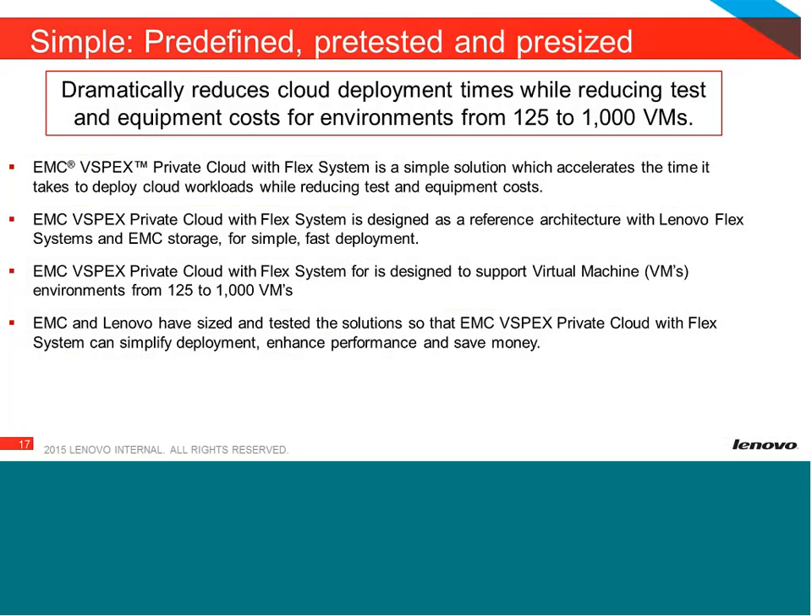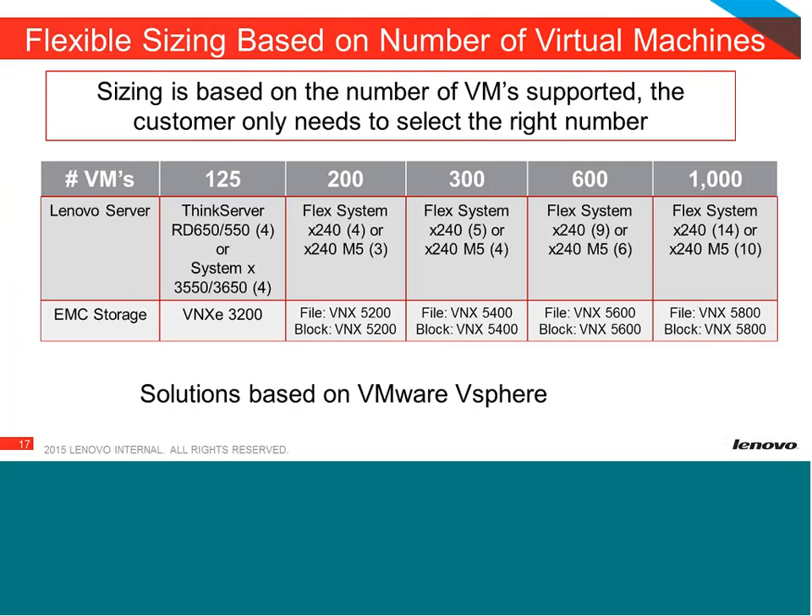On private cloud, customers are looking to do private cloud because they need the flexibility and cost savings of a public cloud while maintaining the security and control of traditional IT. We have solutions ranging from 125 to 1,000 virtual machines. All the customer needs to do is state how many virtual machines they're supporting, and the configuration is already pre-cut for them. The partner can be told everything they need to order to support that.